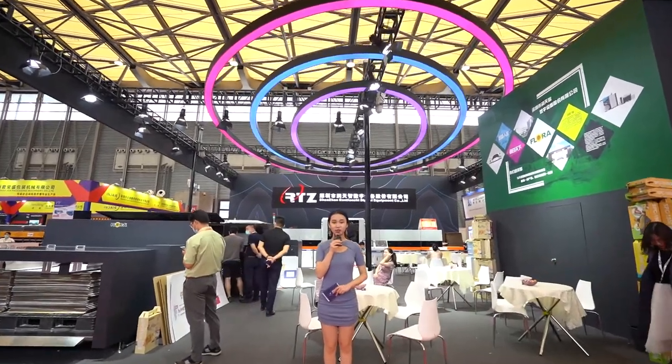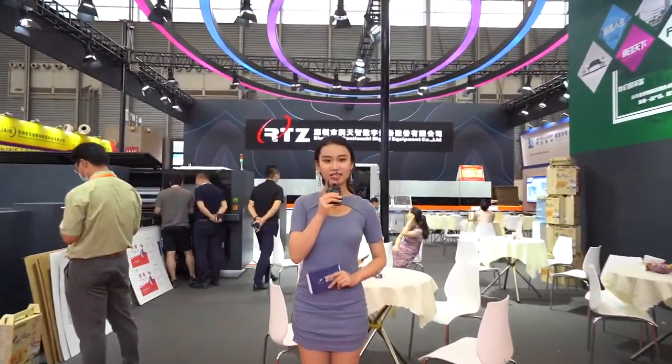Now ladies and gentlemen, we are now arriving at the next company named Flora Runtianzhi. Let's welcome our guests to introduce their company to you guys.